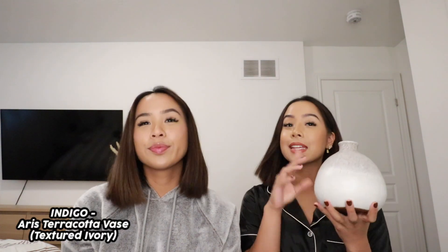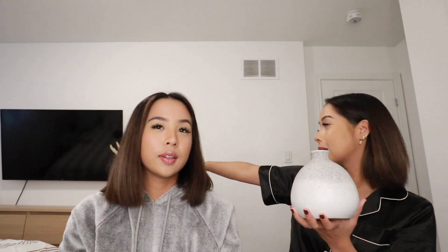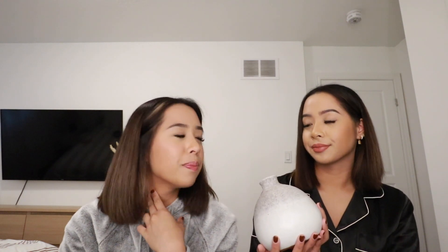This next piece is a decorative item from Indigo — it's the Heiress terracotta vase in textured ivory. It's a perfect gift for anyone because who doesn't love a cute decorative piece? I actually put this on my dresser — I set it there and put some pampas grass inside. Home decor is actually a really good gift to give someone, because everyone's room or house could use another piece. This one is super neutral so it matches a bunch of different styles. Wall art is also a great idea, as well as bedding like pillows and blankets.